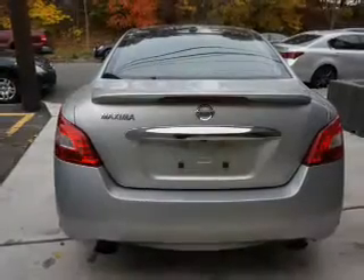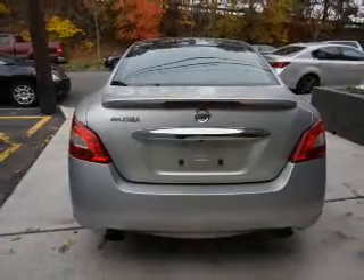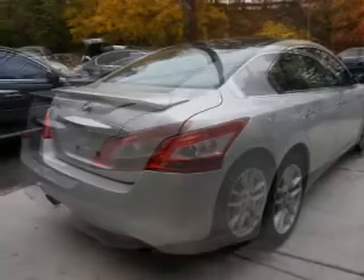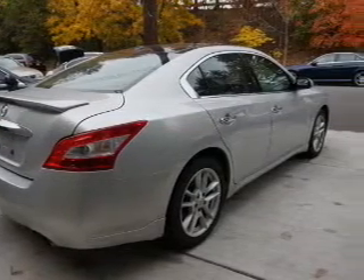Inside you'll find Bluetooth connectivity, remote start, steering wheel controls, push button start, automatic climate control, curtain head airbags, front airbags, side airbags, side impact door beams, and child safety locks.